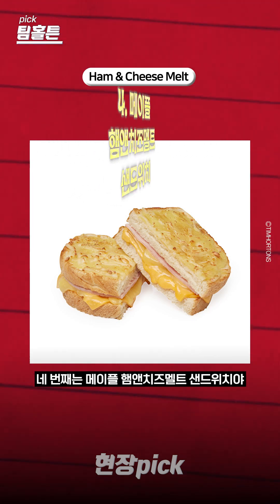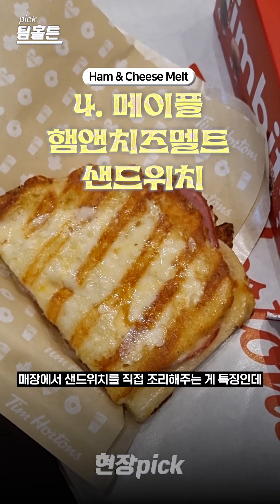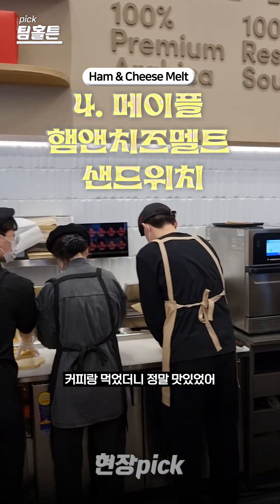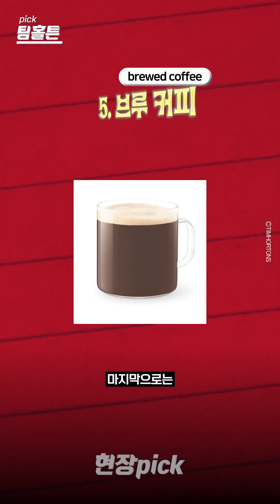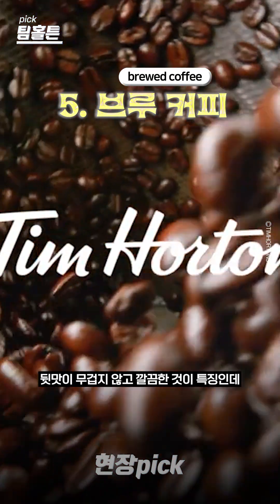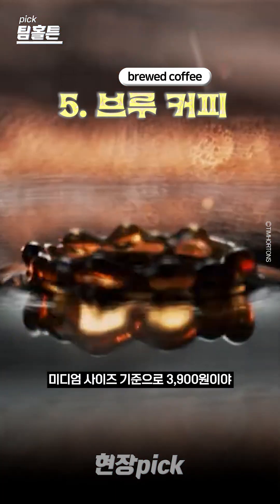Maple and cheese — a single signature product that represents the brand. Also featured is 100% premium arabica coffee as the main menu item. It's about medium size, and the menu price is 3,900 won.